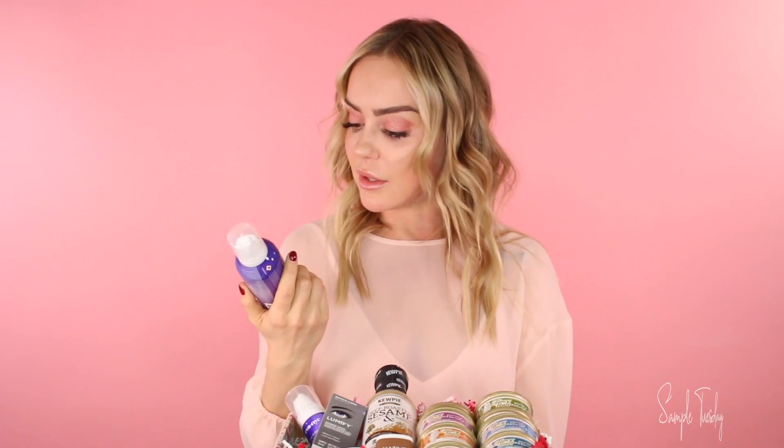This stuff is great too. It's a foam so you just leave it in your hair — you don't have to rinse it out. I've been using it every day and my hair is just softer and shinier. I absolutely love this product, so if you guys love it too make sure to comment below.